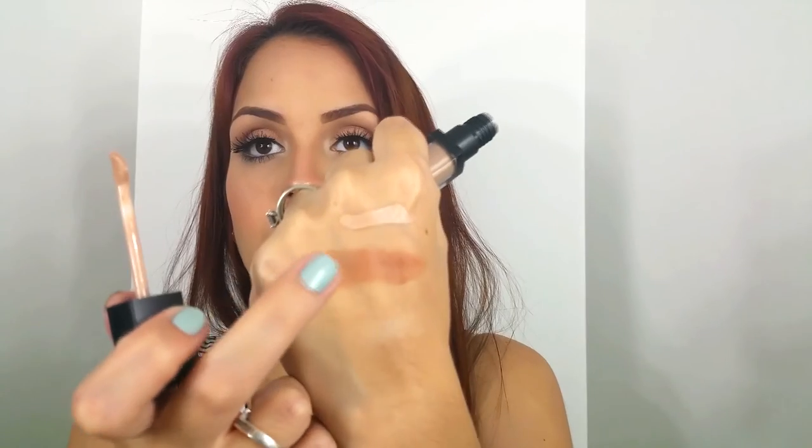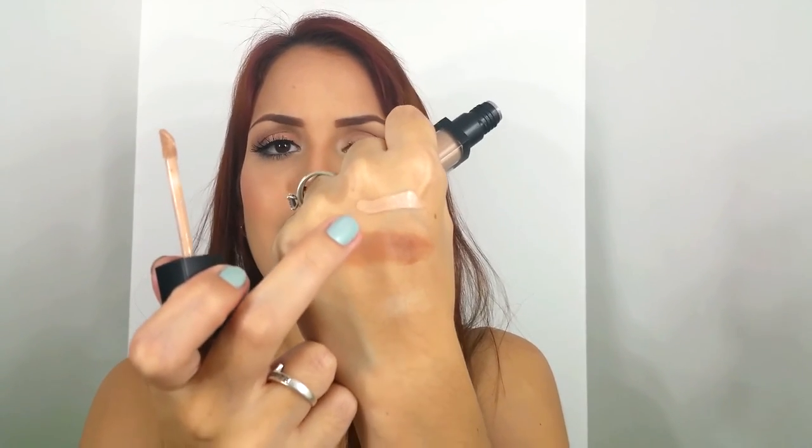Another thing I got was the ELF HD Lifting Concealer. I haven't used it yet — it's still in the package. It's in Fair, but I feel like even though it's Fair it's kind of dark. I got the medium one first and it was too dark, darker than my skin tone. This one in Fair is almost like my skin tone, just a tiny bit lighter. So I think I'm going to use this for concealing spots, or I'll try it under the eyes.